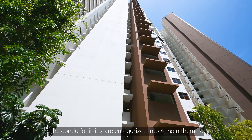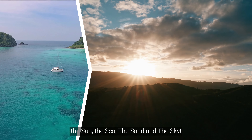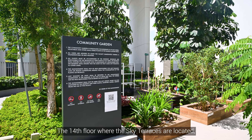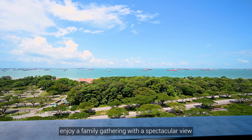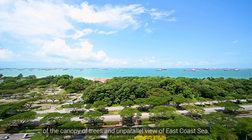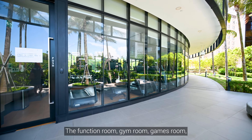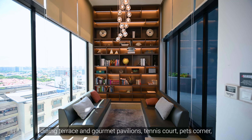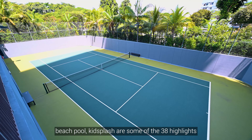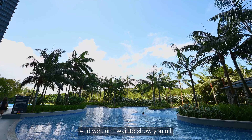The condo facilities are categorised into four main themes: the sun, the sea, the sand and the sky. On the 14th floor, the sky terrace is located, where you can enjoy family gatherings with a spectacular view of the canopy of trees and the unparalleled feel of the East Coast Sea. There is also a function room, gym room, games room, dining terrace and gourmet pavilions. Tennis court, pet's corner, beach pool and kidsplash are some of the 38 highlights at Seaside Residences.